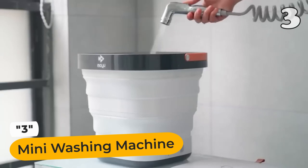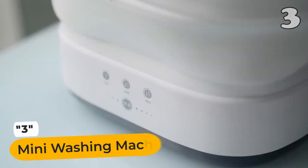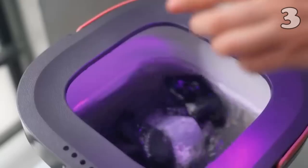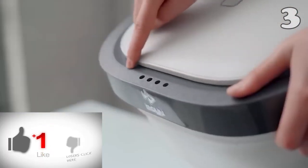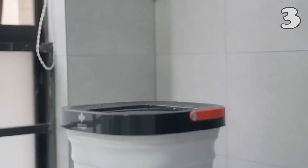Introducing the Mini Washing Machine, a laundry game-changer. Unfold, add clothes, water, and detergent, and push the power button. Effortlessly wash and get clean, shiny clothes.